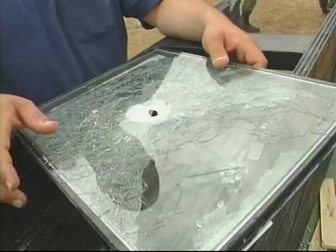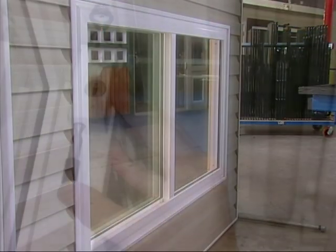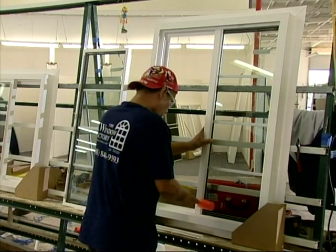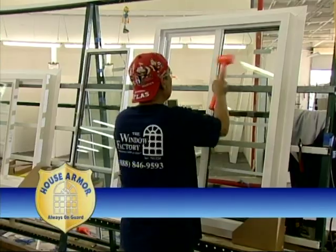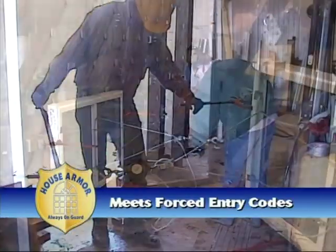But what about an intruder? Featuring a dual pane glass design with interior deadbolt lock, the new house armor windows, exclusively manufactured by the Window Factory using patent pending technology, have passed officially sanctioned forced entry code testing with flying colors.